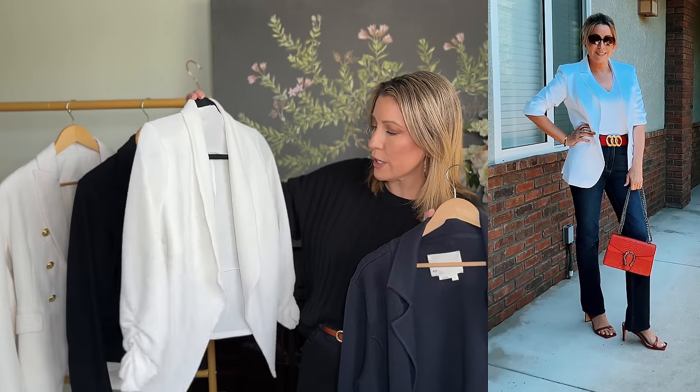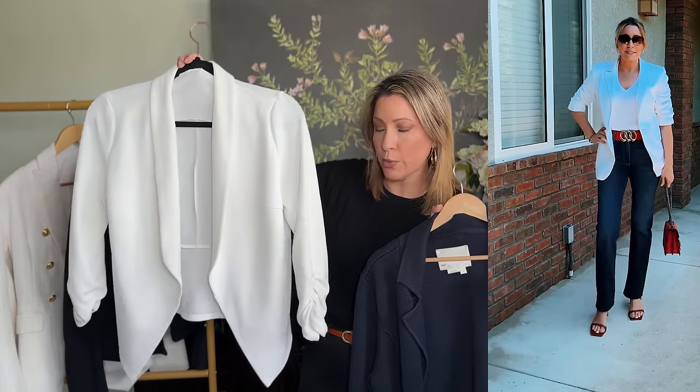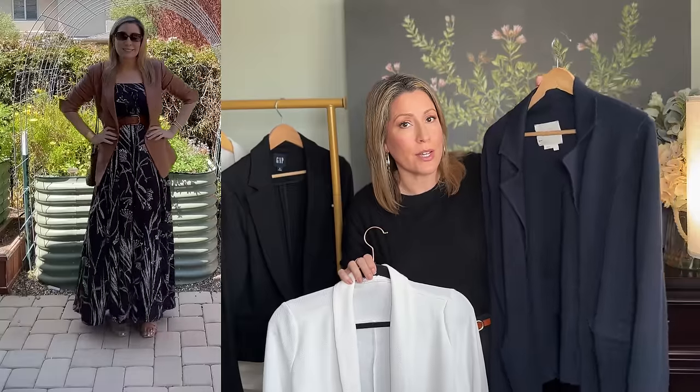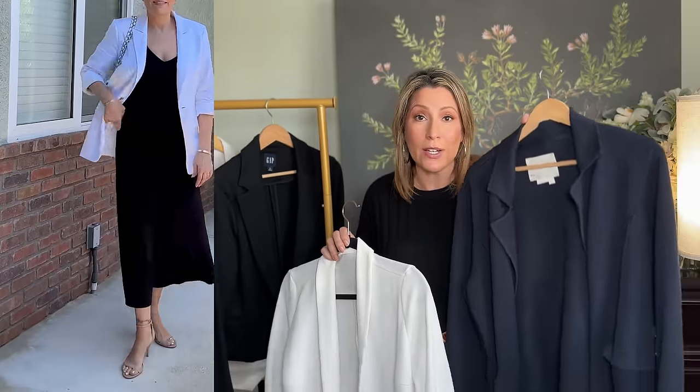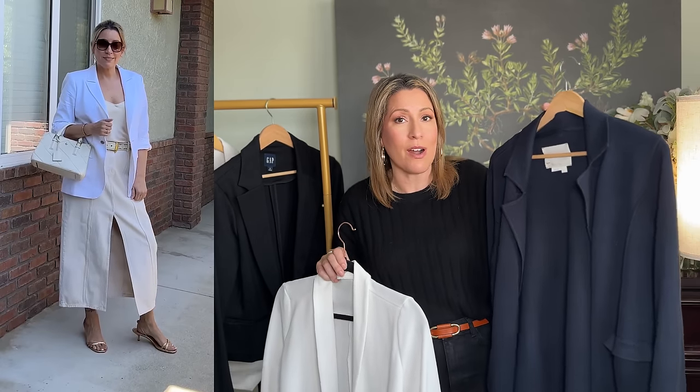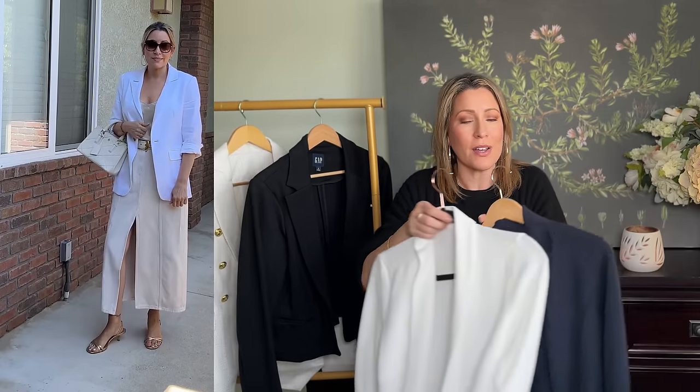Have at least one blazer. You don't have to go for a classic material — I have this lighter stretch one with ruched sleeves from Amazon that I've had over five years. It's great to throw on over a dress in the spring and summer. You could also go for a sweater-type blazer — often in the spring you're going to wear a sweater anyway, and making it a sweater blazer instantly elevates the outfit. It looks like you're wearing a blazer, but it's super comfy.